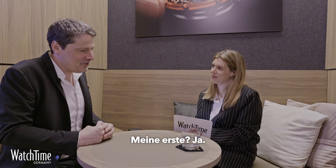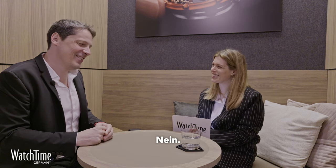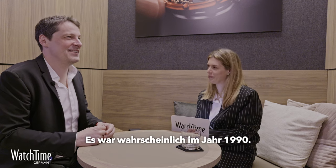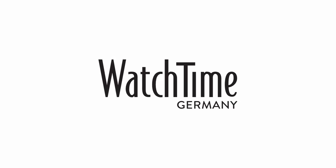Do you still remember your first watch? My first watch was the Casio with calculator. Do you still have it? No. I think it was in the 90s. Thank you so much. Thank you very much. Thank you, Watch Time. You can find the full interview on watchtime.net. See you next time.